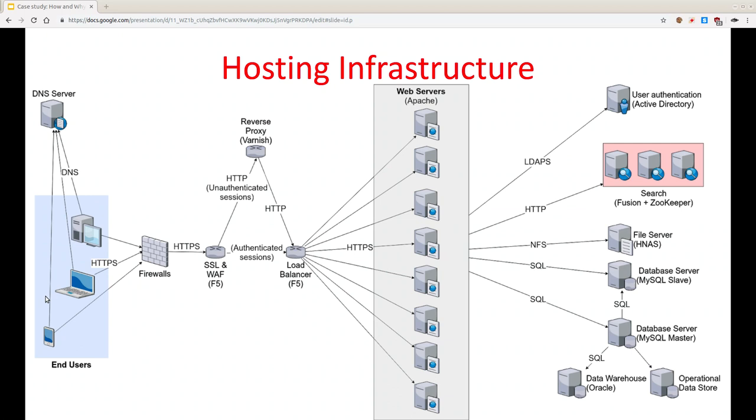Here's what the architecture looks like: users go through a firewall, then a web application firewall we're just starting to set up. There's a load balancer — the Varnish part is currently in development, not live yet. The load balancer sends requests to one of our currently eight web nodes. The web nodes talk to the Active Directory LDAP server, to Fusion and Zookeeper for cross-site searching, to the file server, and to our database servers. The course calendar information is pulled from a central Oracle database — we copy the relevant parts of that into MySQL nightly so we can update our own systems.